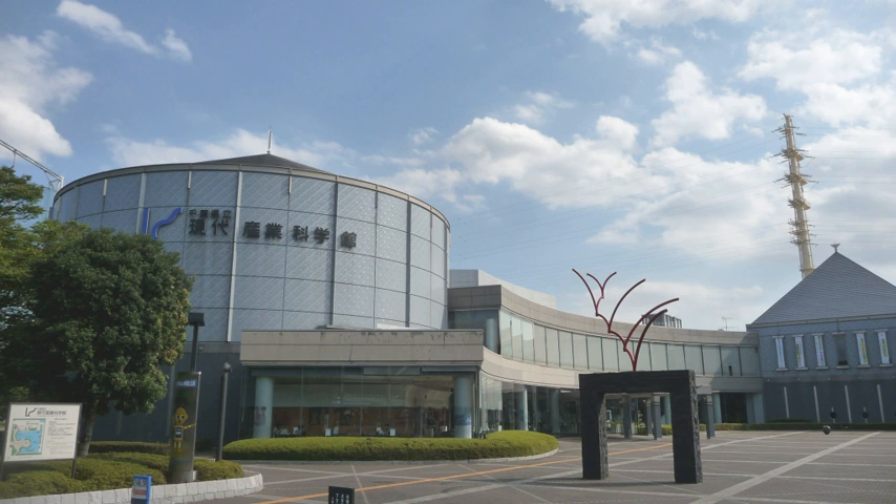Organization: The museum is operated by a board of 60 members presenting various organizations such as universities, companies, and foundations in Chiba Prefecture.